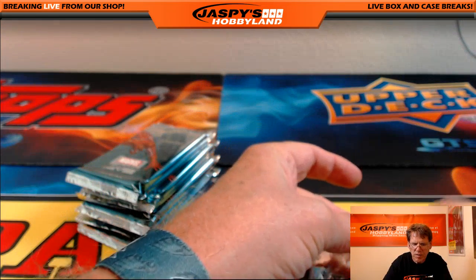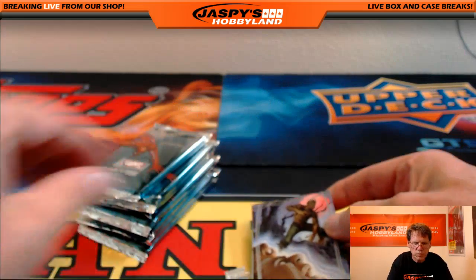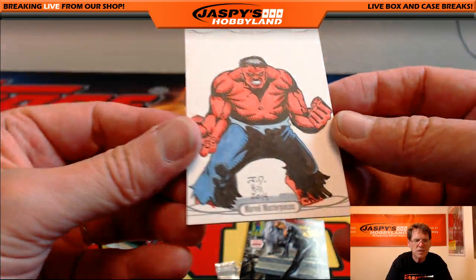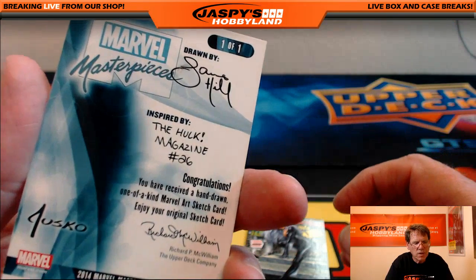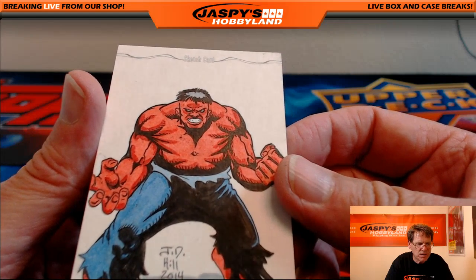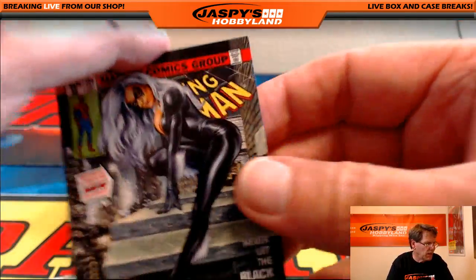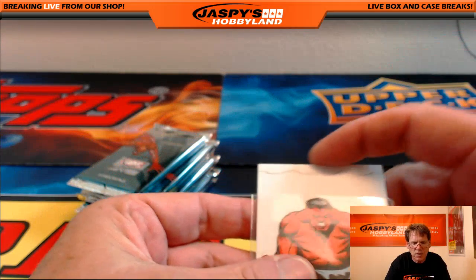So on to pack number five — pack number five goes to John. Good luck, John. Werewolf by Night, out of nineteen ninety-nine. Wow, very nice, John. Congratulations. J.D. Hill is the artist — look at that Hulk. The Hulk Magazine, issue twenty-six. One-to-one sketch card, very nice and very detailed. And going back to the last one — Black Cat, out of fourteen ninety-nine. Very nice sketch card.